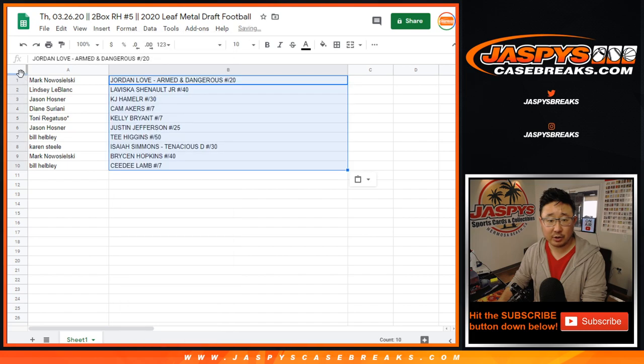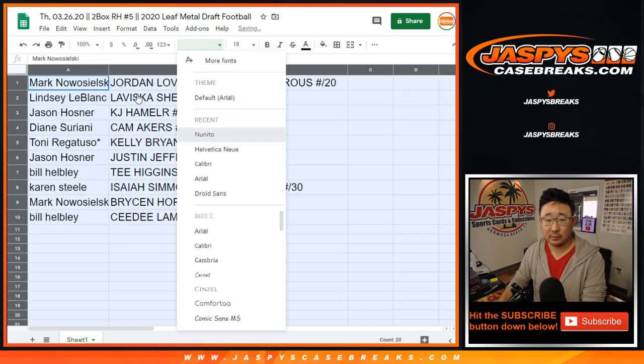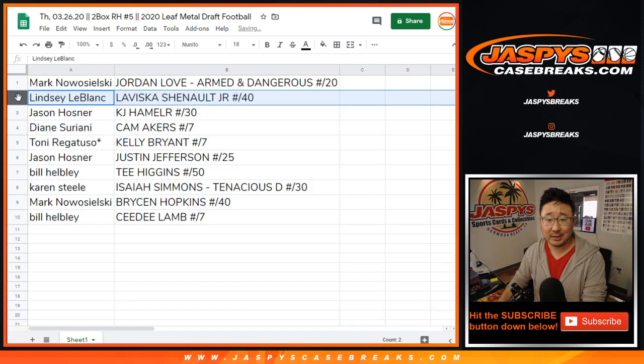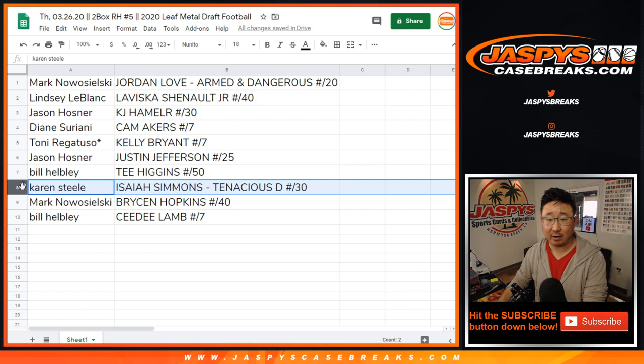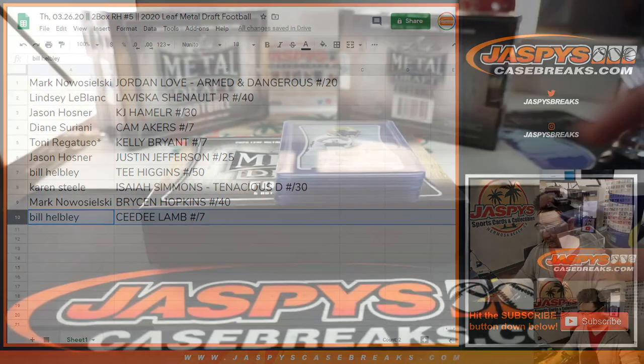Here's how it all shakes out: Mark gets the Jordan Love armed and dangerous 13 out of 20. Lindsey gets LaVisca Chanel Jr. 9 out of 40. Jason Hosner gets KJ Hamler 9 out of 30. Diane gets Cam Akers 3 out of 7. Tony gets Kelly Bryant 1 out of 7. Jason Hosner also gets Justin Jefferson 25. Bill gets Tee Higgins 2 out of 50. Karen gets Isaiah Simmons Tenacious D 26 out of 30. Mark gets Bryson Hopkins 1 out of 40. And Bill gets CeeDee Lamb 1 out of 7.